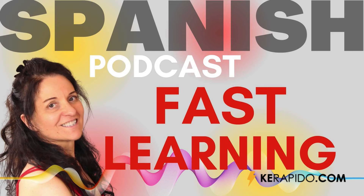Today, I bring you some awesome ideas on how to learn Spanish fast. Hi, welcome to Speak Spanish with María Fernández. I'm María Fernández, and this podcast is brought to you by my Spanish learning website, querapido.com.